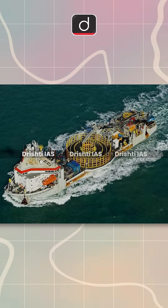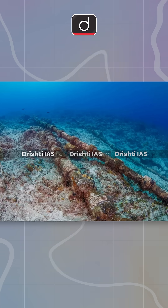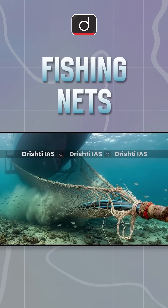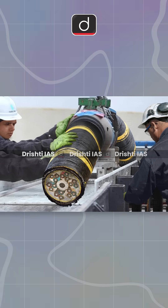Undersea cables are installed by special ships and maintained with great care. They face threats like natural forces, fishing nets, and even sharks. Repairing them is no easy task, often requiring divers or advanced technology.